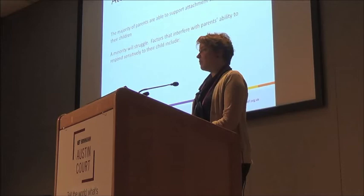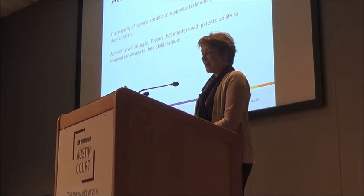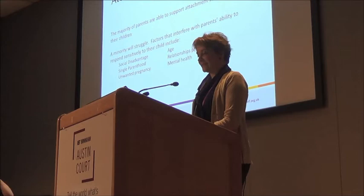The good news here is that the majority of parents are very good at supporting attachment security in their children. Across the entire population it's about two-thirds of parents, and they don't need to be taught how to do this or given any additional help. If you look at middle income or upper income populations, it's up to 75 percent.